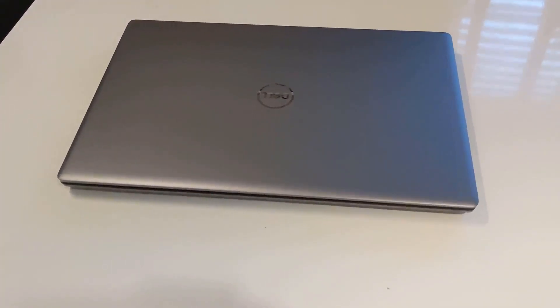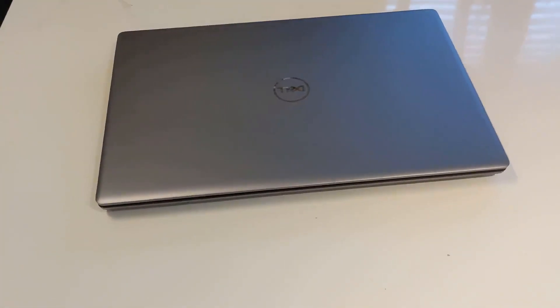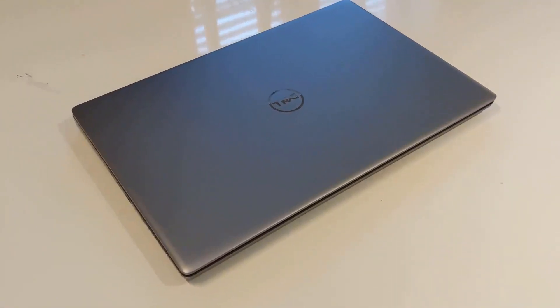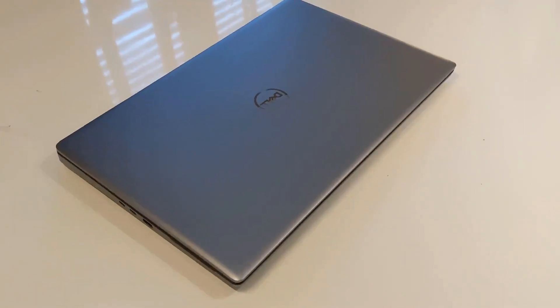Hey guys, Alyan here from AI's Tech Reviews. In this video I will be reviewing the Dell Precision 7750. This mobile workstation packs some incredible power and let's see if it's worth it.